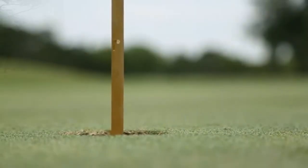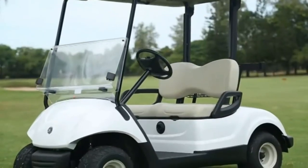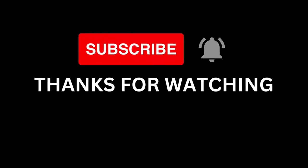Don't forget to like the video and hit the subscribe button so you don't miss any new videos from our channel. Thanks for watching and see you all soon.